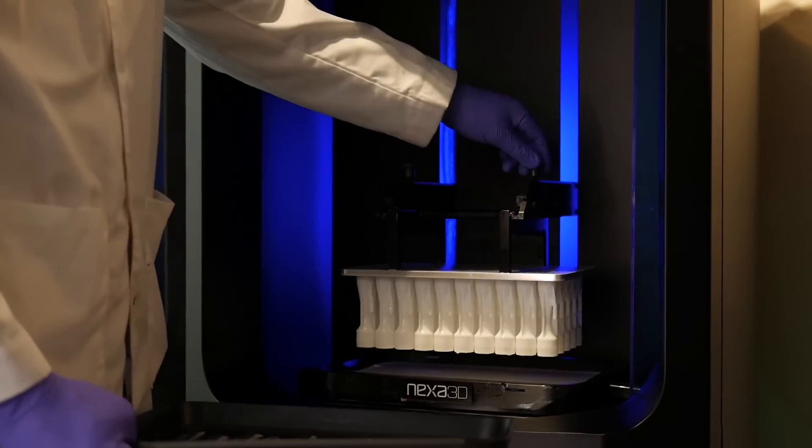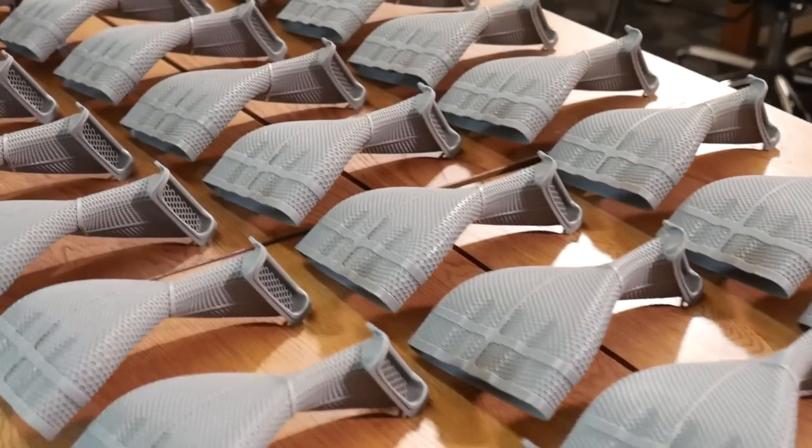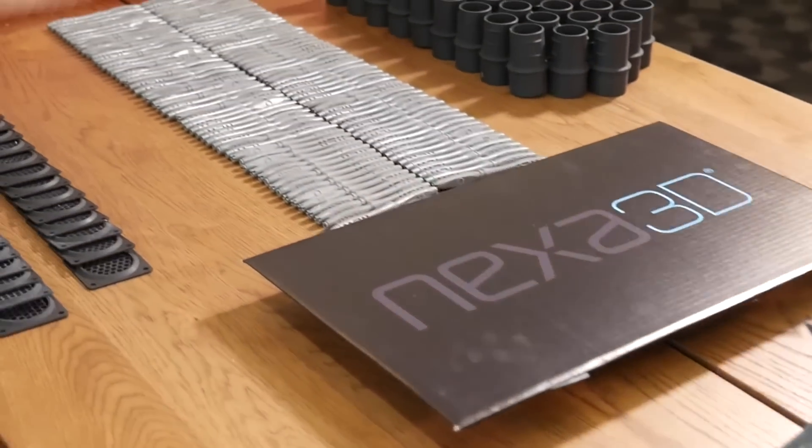Nexa 3D combines high performance photoplastics, a highly productive hardware platform, and intelligent software to accelerate additive manufacturing.